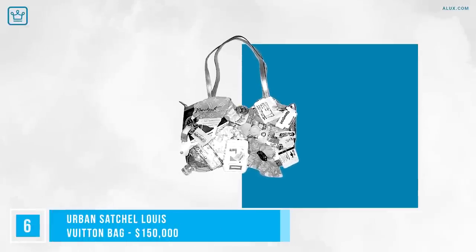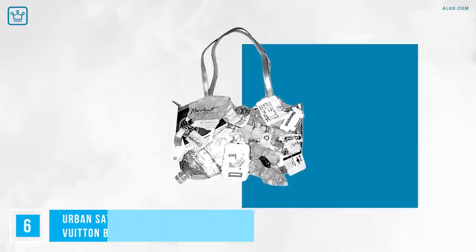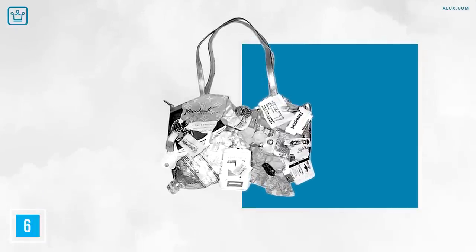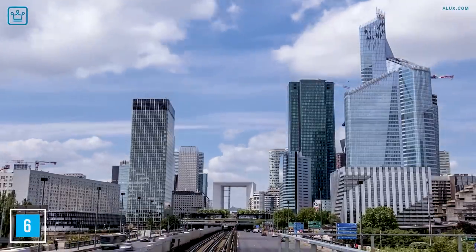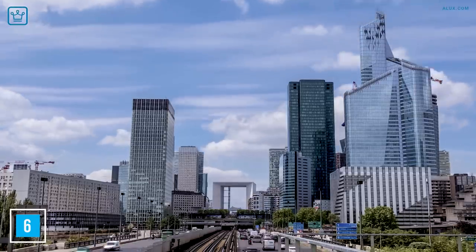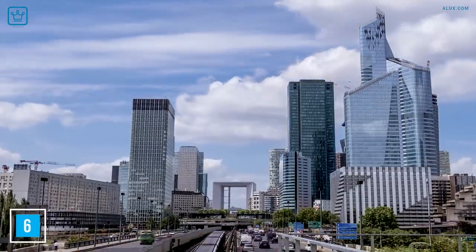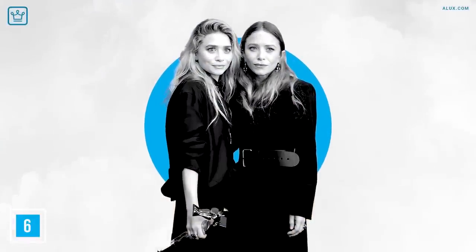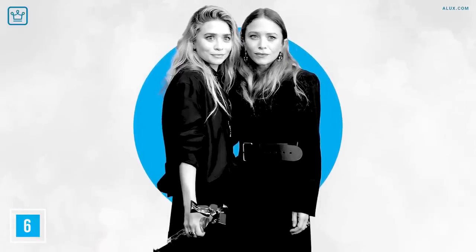Number 6: Urban Satchel Louis Vuitton Bag, $150,000. This is similar to the patchwork bag we'll show you next, except it looks like literal garbage — no diamonds, no precious stones, just plain garbage: an old tea bag, some candy wrappers, a cigarette box, a water bottle, and other trash — oh, and the world's finest leather. It's a bag that the Olsen twins allegedly fought over as to who was going to buy it first, and it carries a price tag of $150,000.